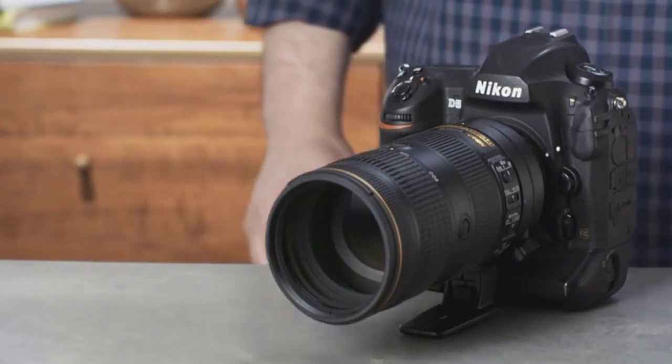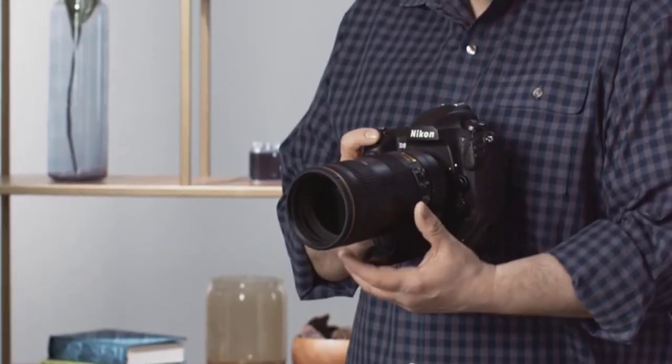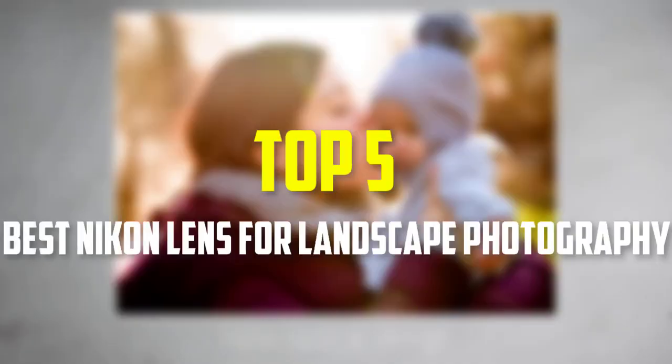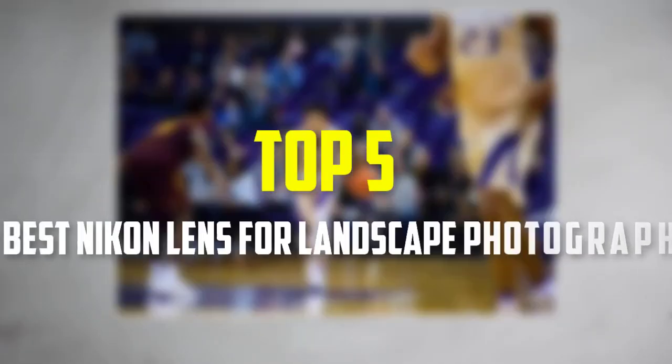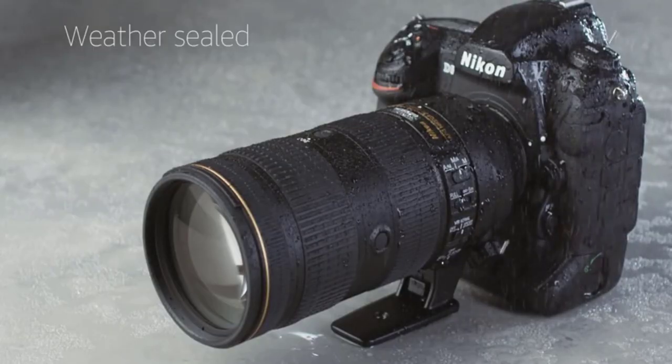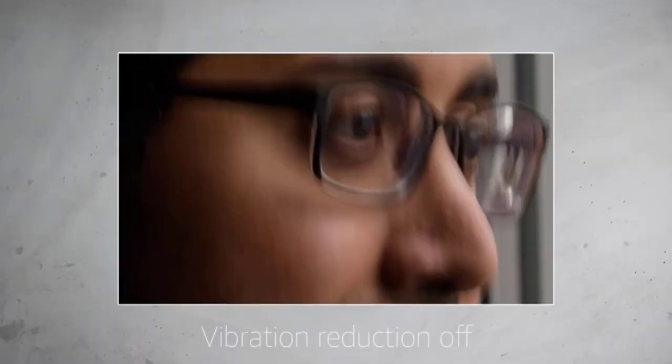Hello everyone, welcome back to our new video. In this video, I will give you more information about the top 5 best Nikon lens for landscape photography that are available on the market. I made this list based on their quality, price, popularity, durability, user opinion, and more.